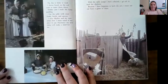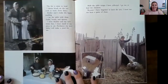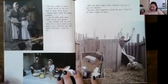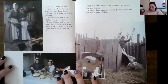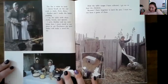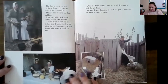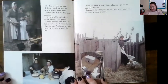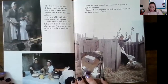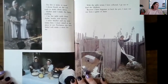'The fire is mine to tend. I throw brush on the red coals to make them dance. Mother and I make the hasty pudding.' Hasty means fast, quick. 'I lay the table with clean cloths, bowls, and spoons. I serve mother and my new father first. I must stand at my place to eat. Perchance my new father will make a stool for me.' So if they didn't have a chair, they couldn't sit.